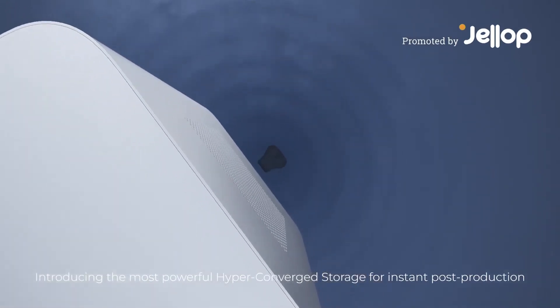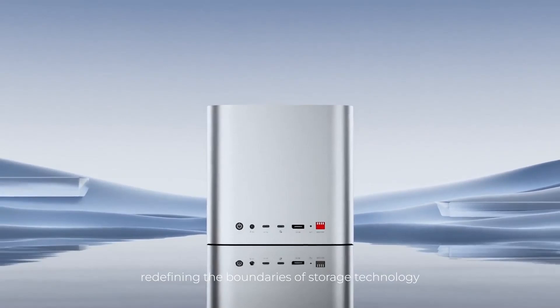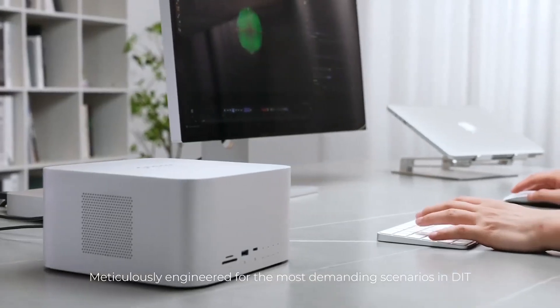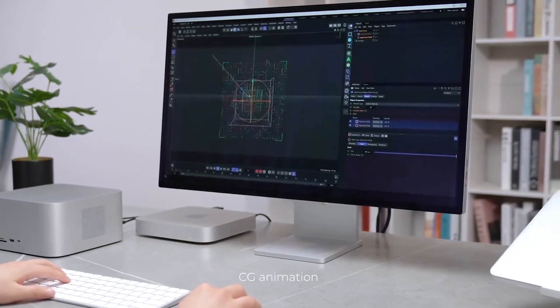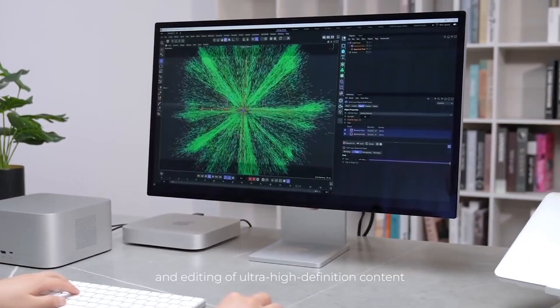Introducing the most powerful hyper-converged storage for instant post-production. Redefining the boundaries of storage technology. Meticulously engineered for the most demanding scenarios in DIT, CG animation, rendering, and editing of ultra-high-definition content.